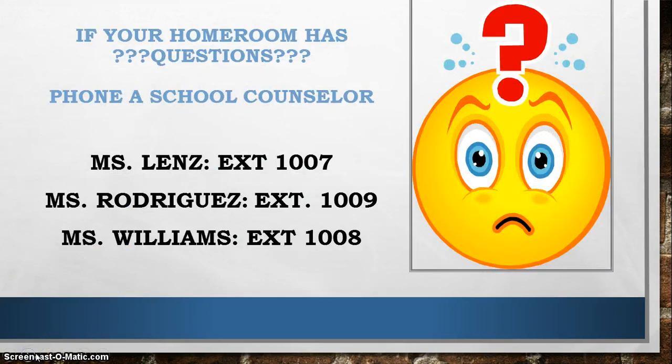If your homeroom has a question, you can phone a school counselor. You can call Ms. Lenz at extension 1007, Mrs. Rodriguez at extension 1009, or Mrs. Williams at extension 1008. We will be there to take your calls.